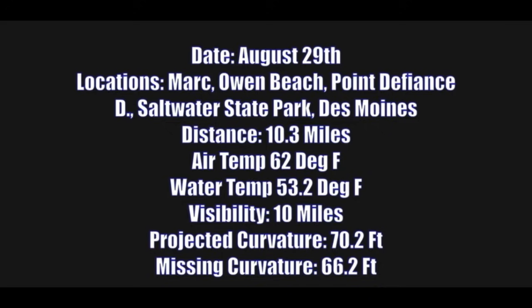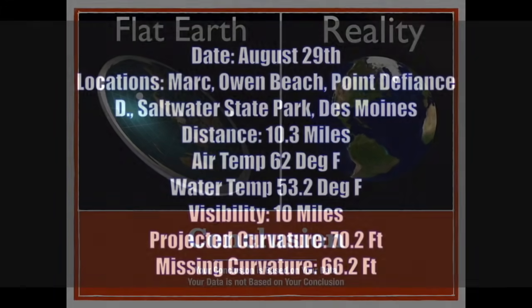I don't think that a missing 20 or 30 feet of curvature is of any significance in proving a flat earth. At 45 kilometers, more than 100 meters of curvature should be encountered. If you have a sea level to sea level observation over 40 to 45 kilometers, I think that's worth a look at. However, I'm not going to do any further evaluations on missing curvature for any distance less than that.